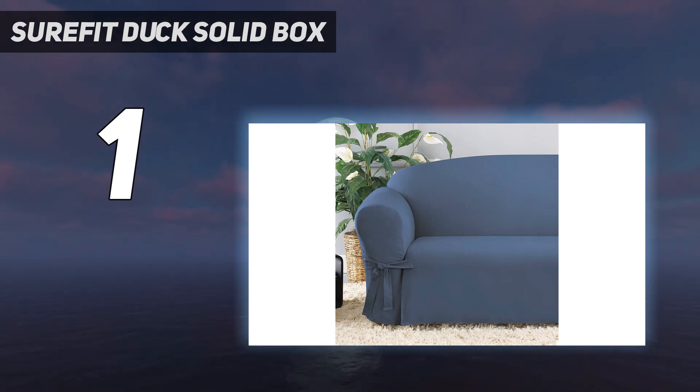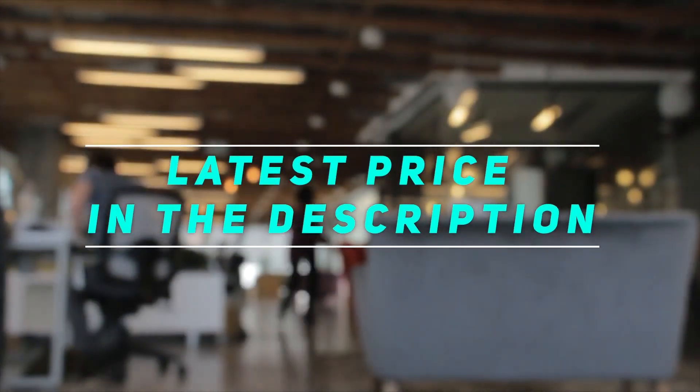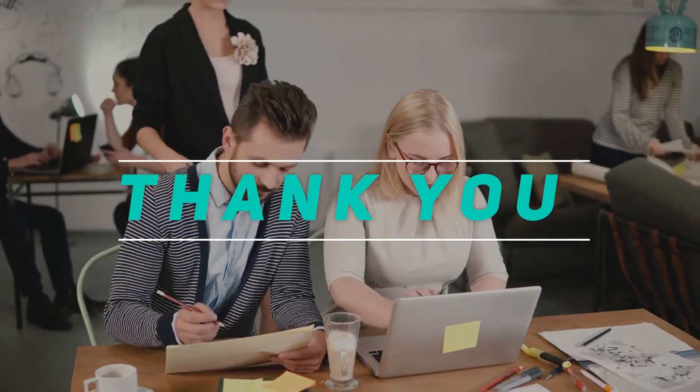While we wish there were more color options, the elegant blue and natural beige can suit a range of decor styles. Check out the video description for the latest price and more information. Thank you for watching — please subscribe and stay tuned.